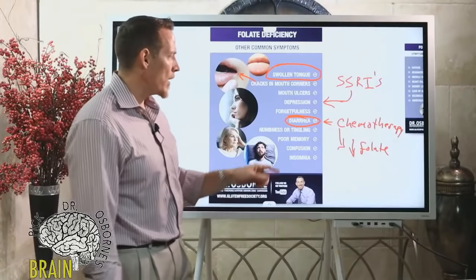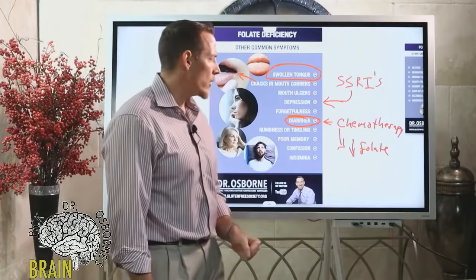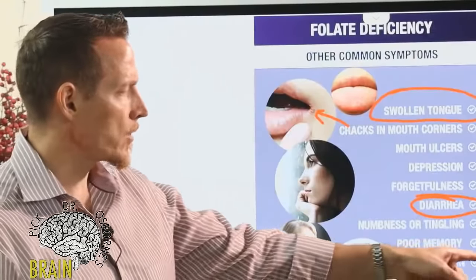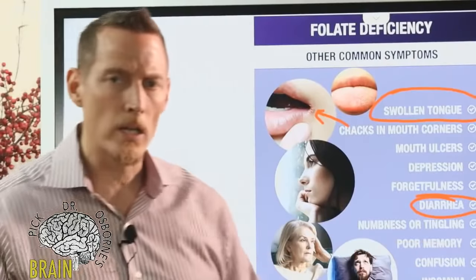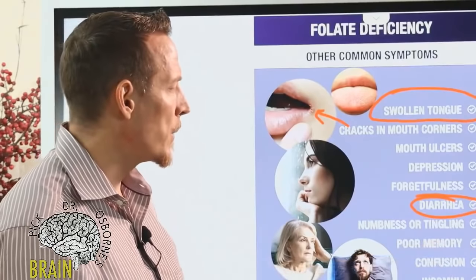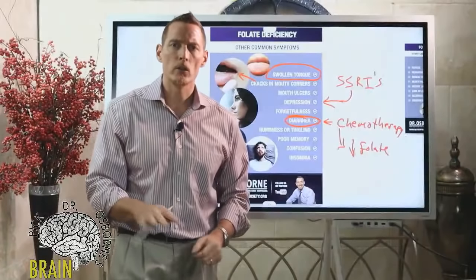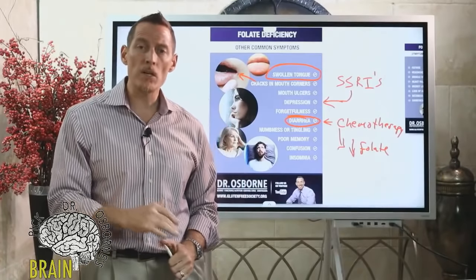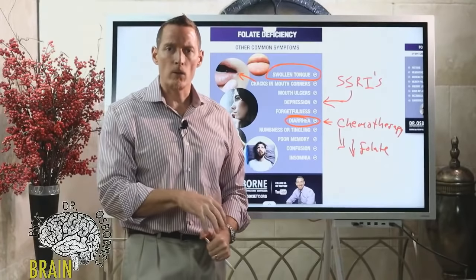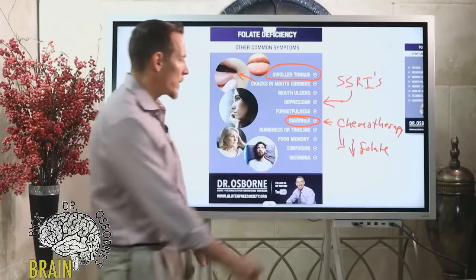Poor memory and confusion are also symptoms. We see this particularly in the elderly — they start to lose their ability to think clearly cognitively, getting confused more easily. This can often be a result of folate deficiency because many of the drugs elderly people are taking actually inhibit the way folate works in the body.